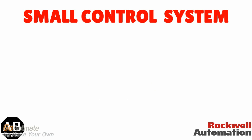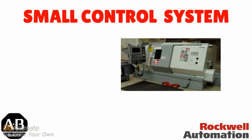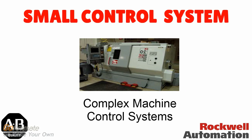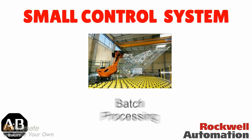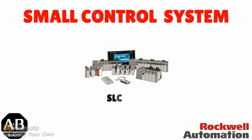Small control systems are suitable for mid-range applications. These applications require an adequate number of inputs, outputs, and network options. Applications such as complex machine control systems, batch processing, and building automation are small control applications. Allen Bradley offers both modular PLC design and compact PLC design for this purpose. The SLC 500 PLC system is a modular PLC design, which is suitable in small control systems.